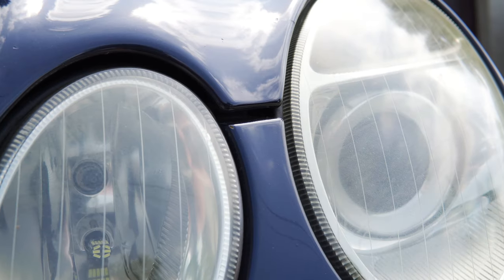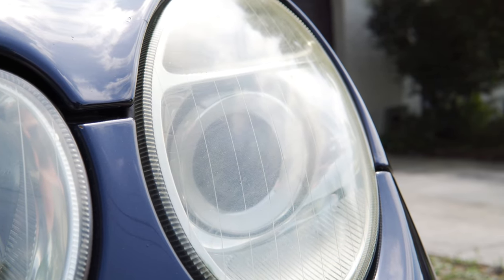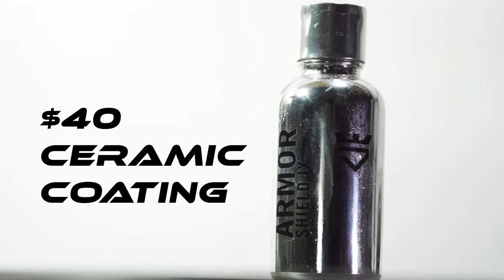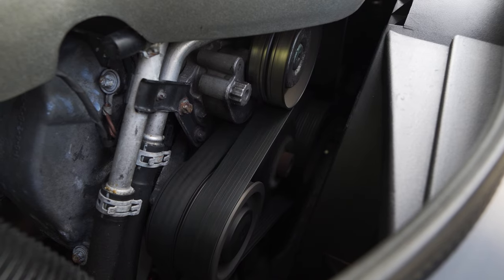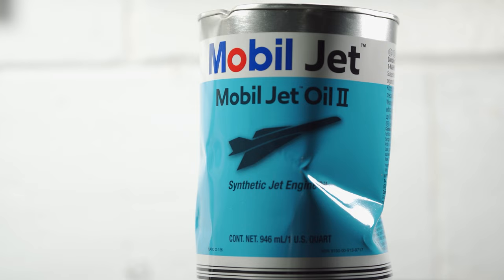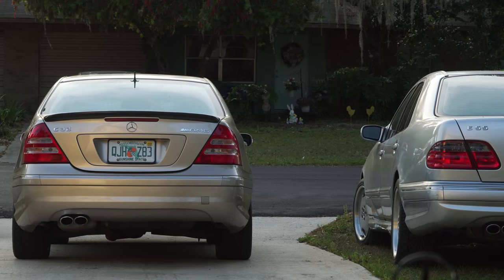I replaced the headlight lenses with just the lenses from eBay for $60, and even after being ceramic coated they've now started to yellow after about three years. I've also spent $20 in touch-up paint and $40 on ceramic coating. Lastly, I replaced the supercharger belt for $28 and put a Race IQ tune with pops and bangs for another $300. I also just received some supercharger oil — about $20 a quart for this Mobil 1 jet engine oil — though I'll be able to split it and also use it on my C32 supercharger.